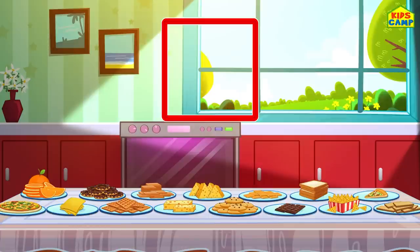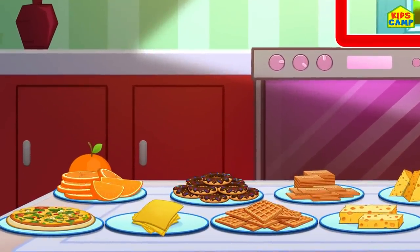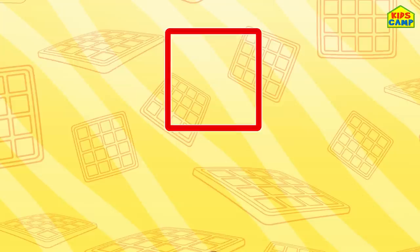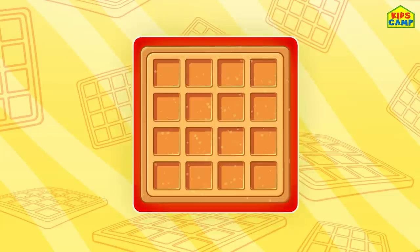What else is a square? Aha, I see it! A waffle! Yay! A waffle is in the shape of a square!